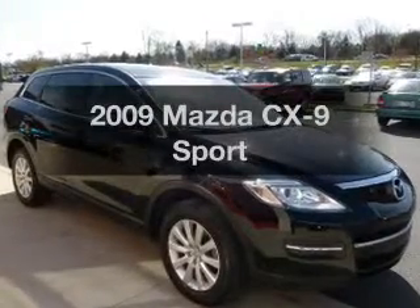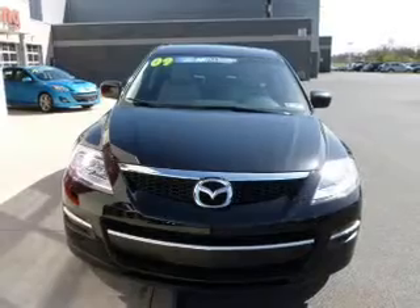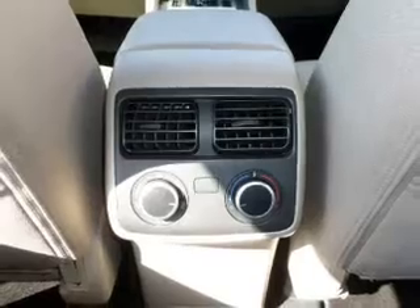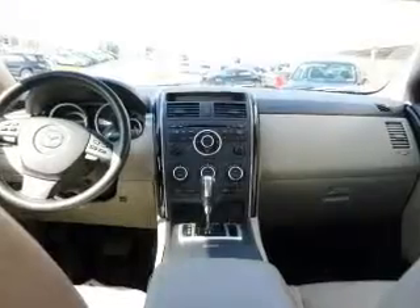Presenting the 2009 Mazda CX-9 — this is the set of wheels you've been looking for. The powertrain includes all-wheel drive with a reliable six-cylinder engine driven by a six-speed automatic transmission. The anti-lock braking system will keep you safe on the road.